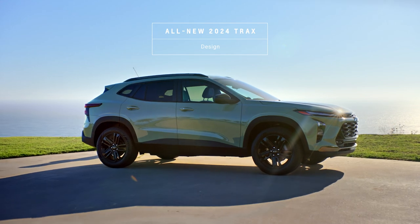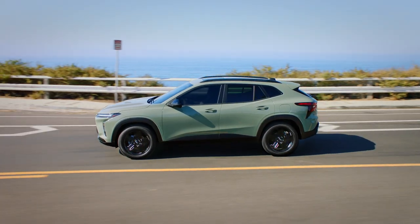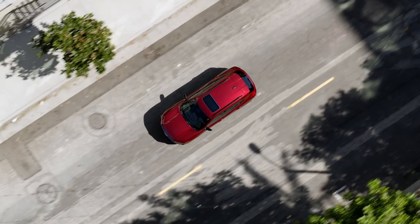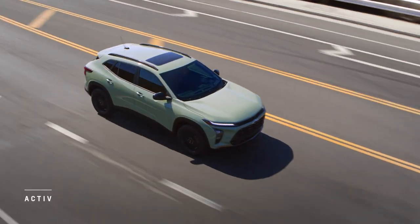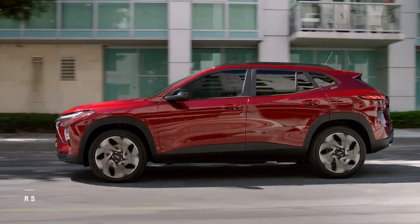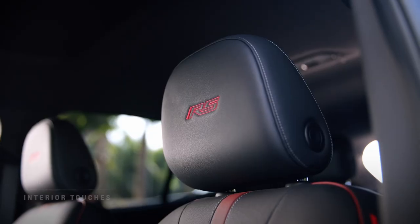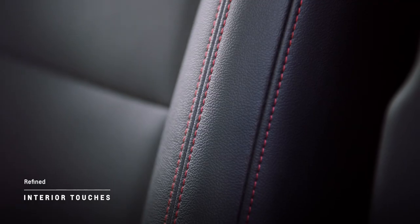With clean sleek lines and a lower, longer, and wider architecture, the all-new 2024 Trax is a modern stylish small SUV that's unmistakably Chevrolet. Take your pick of personalities with the muscular monochromatic Active and sporty RS trim — they each feature unique grills and badging, choice of 18 and 19 inch wheels.